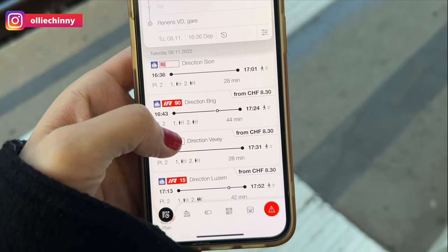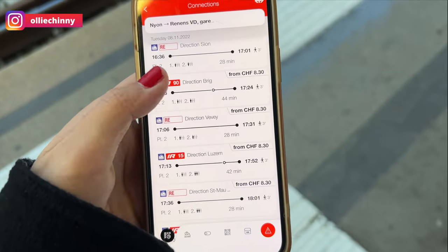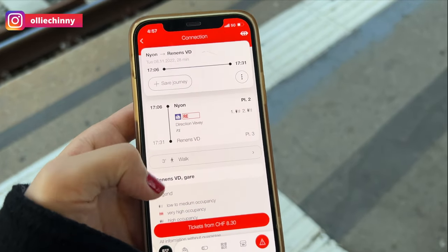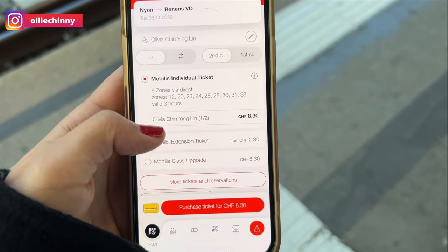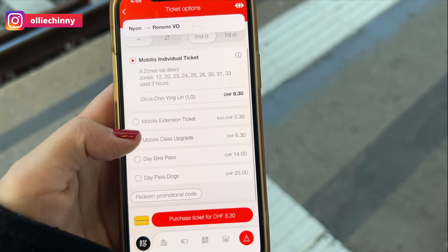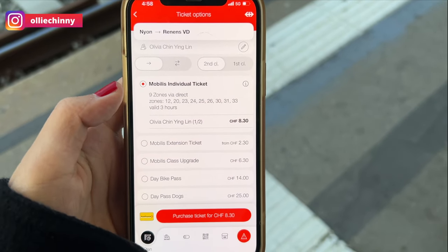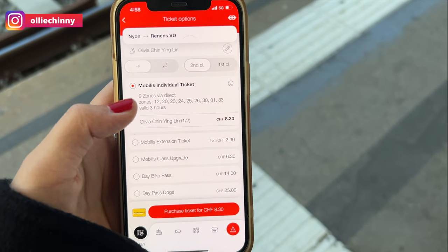Another way to buy train tickets is by the SBB app. You can connect it directly to your credit card and then indicate the place that you would like to go to. It shows all the train timings. Simply select the tickets — for example, you can choose a day pass or just a single ticket, click on it and it will automatically be purchased directly. Then you show the verification code to the conductor on the app itself.